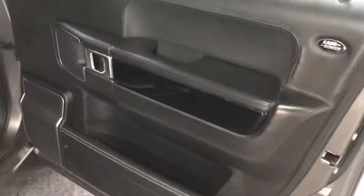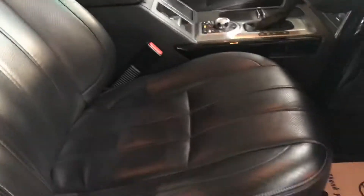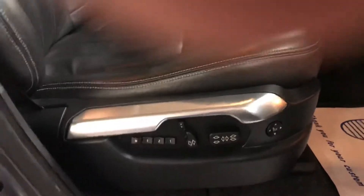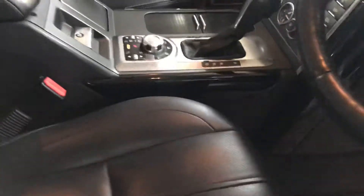Contrast stitching, piano black inserts, electric folding mirrors, front and rear electric windows, auto lights — not missing many toys on this one. Condition of the leather is very good, well looked after. Heated and cooled seats as well.